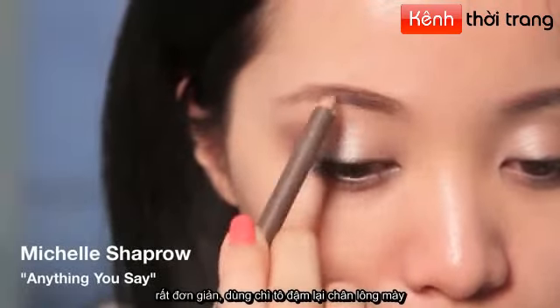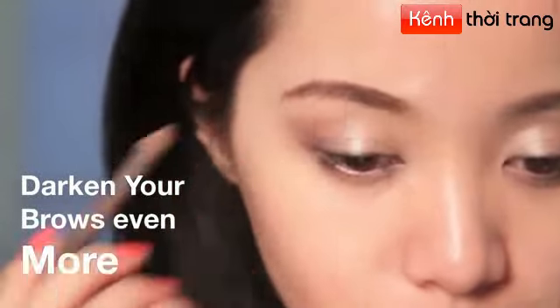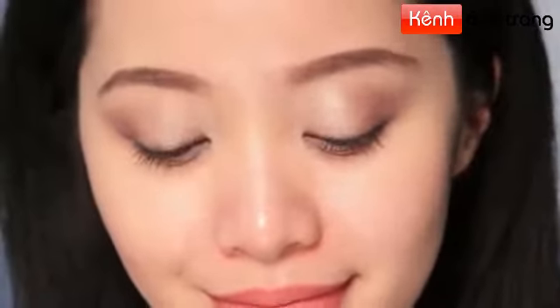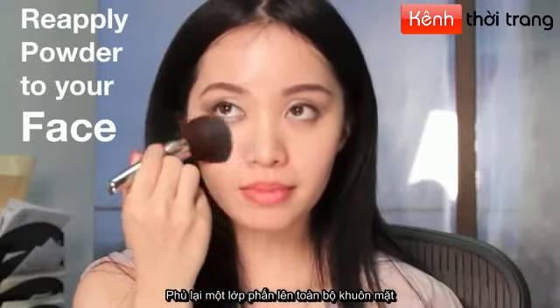My favorite part at work is when it's over and I get to go out right after — and that means it's time for dramatic makeup. The trick is easy: just darken your makeup. Intensify your eyebrows, and re-powder your face to get rid of any shine.